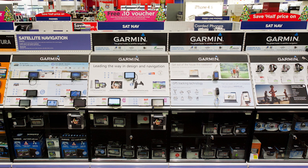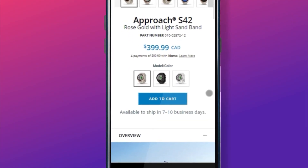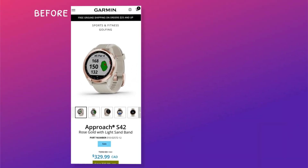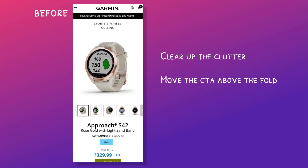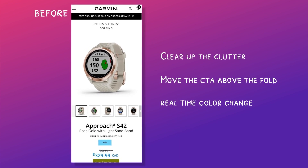So I decided to do a little Sunday DIY project and spruce up the product page for Garmin. My goals were very clear: I wanted to clear up the clutter, bring the add to cart above the fold, and give users the ability to choose their watch color without losing sight of the product.